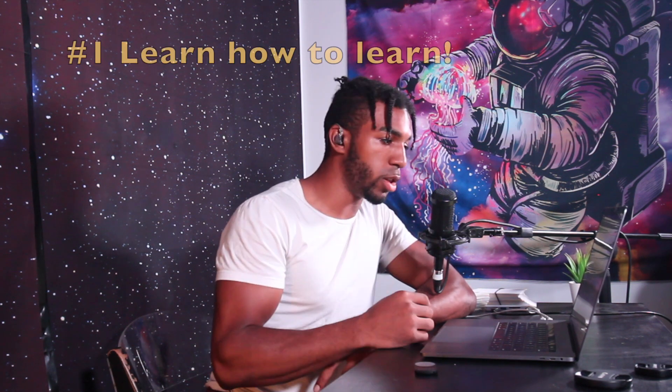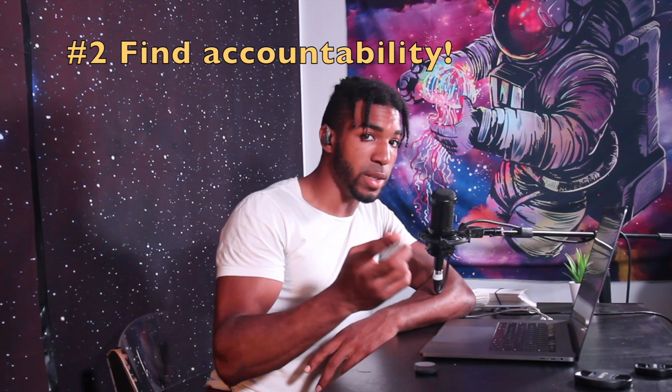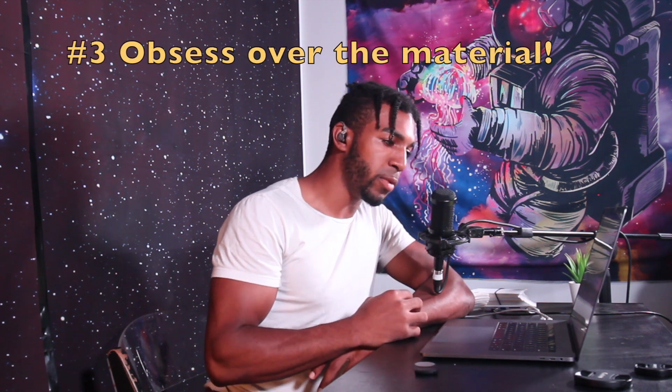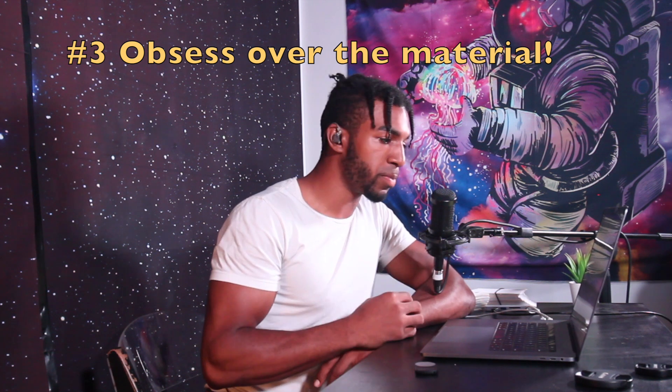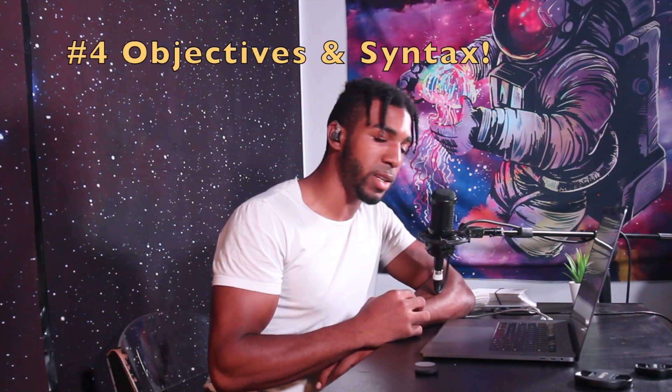It's my unique perspective, which hopefully can shine a light on the exam in a new way that inspires you to take it and to succeed. So remember my four steps: number one, learn how to learn — find your style and use it to be efficient in your journey. Number two, find accountability — it helps you to be disciplined. Number three, obsess over the material — check out my favorite YouTube teachers in my description. And number four, be able to explain the course objectives and understand the exam syntax.